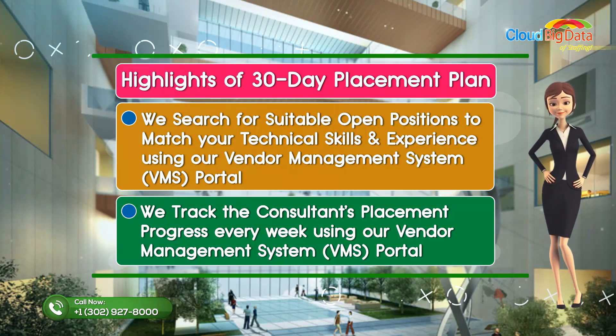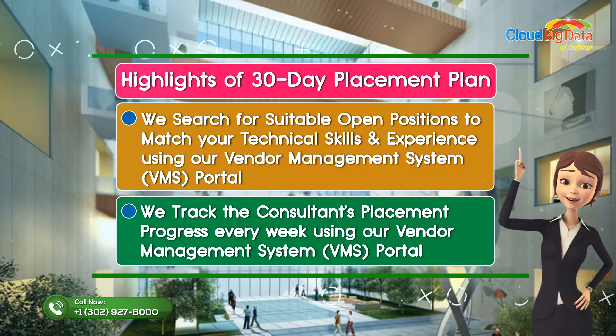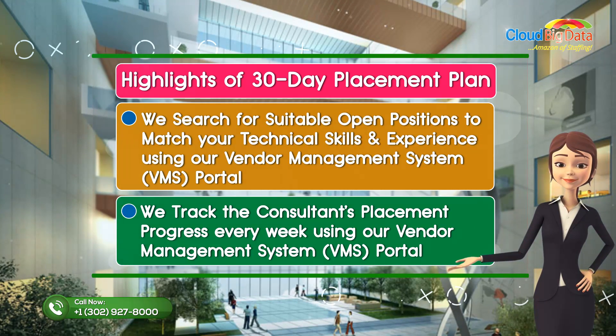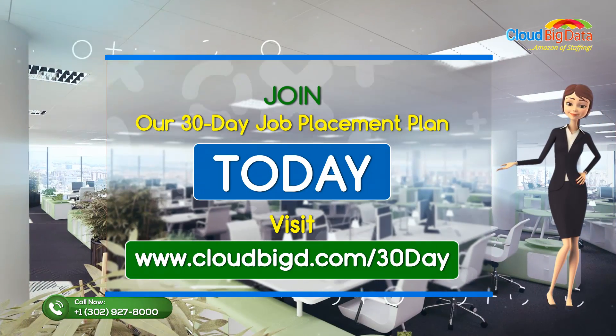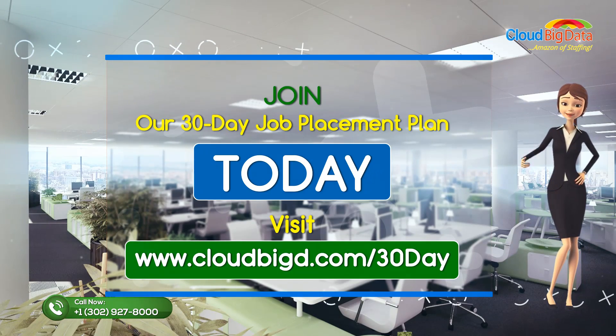We search for suitable open positions to match your technical skills and experience using our vendor management system portal. We track the consultant's placement progress every week using our vendor management system portal. Join our 30-day placement plan today — visit cloudbiged.com/30day.